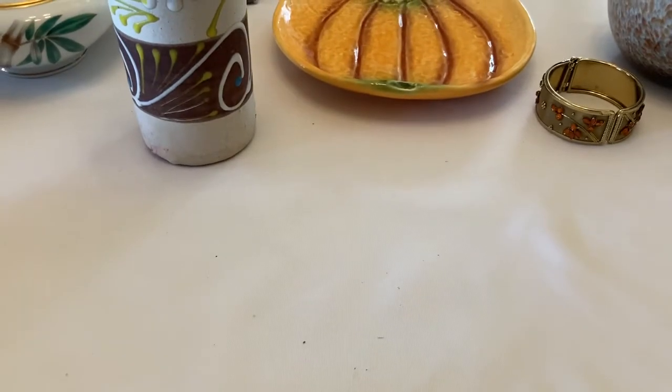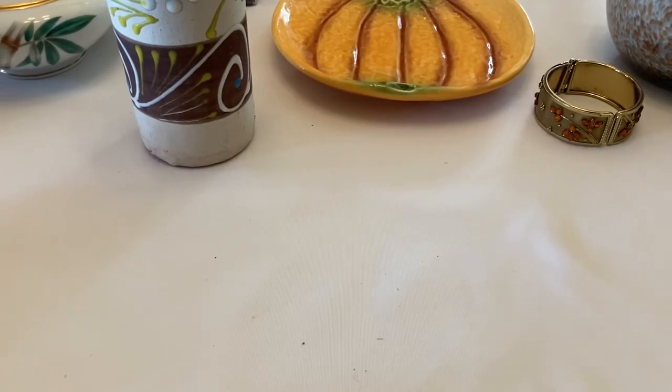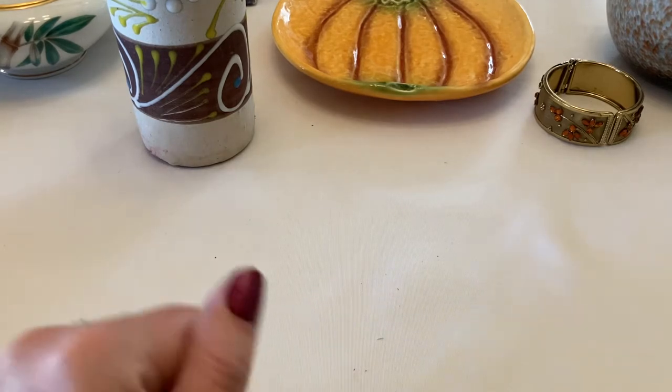We'll release our Halloween items probably in September, Christmas items probably mid-October.